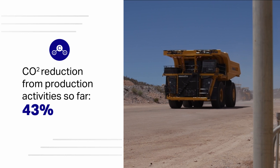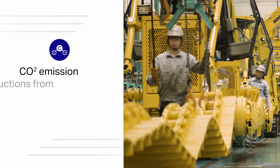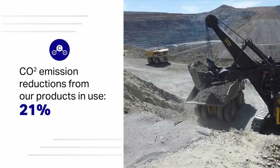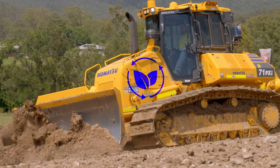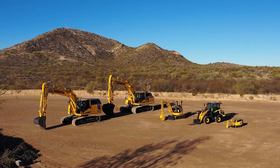We've also drastically cut CO2 emissions and water use in our global production and manufacturing processes. Plus we've introduced state-of-the-art ultra-low emission tier 4 final compliant engines in our latest models.